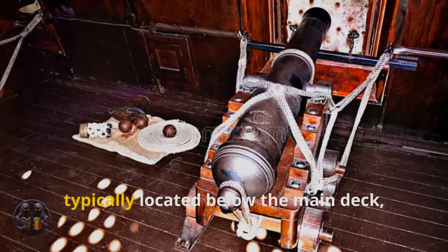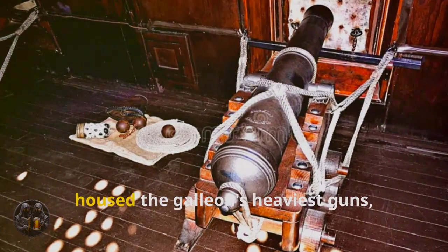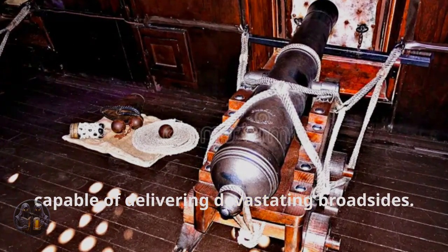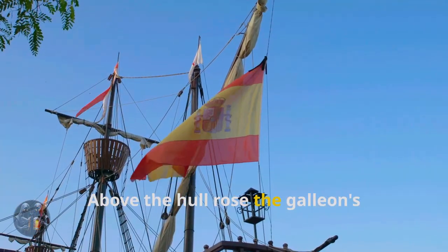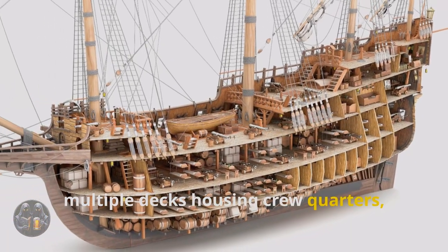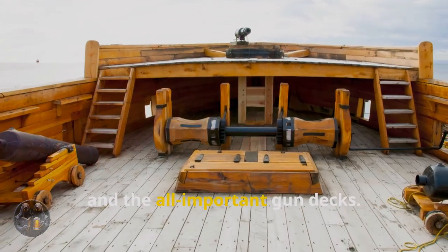The main gun deck, typically located below the main deck, housed the galleon's heaviest guns, capable of delivering devastating broadsides. Above the hull rose the galleon's impressive superstructure, with multiple decks housing crew quarters, storage areas, and the all-important gun decks.